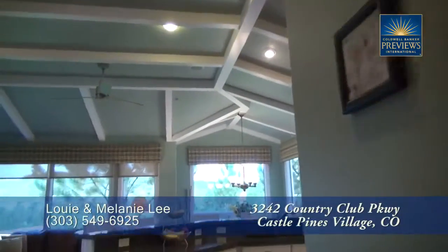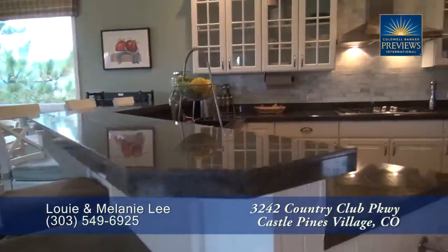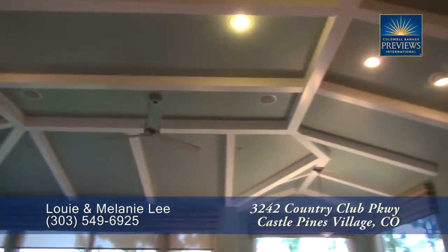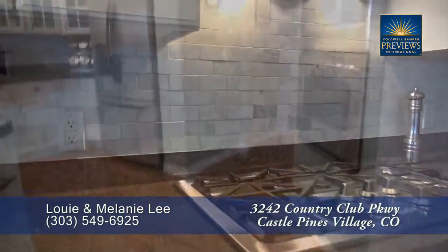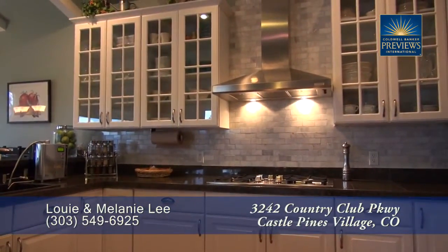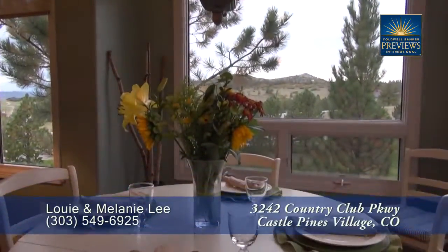Beyond the living room, you come to the great room, with the gourmet chef's kitchen to your right. The kitchen features a breakfast bar, and you'll love the unique vaulted ceiling here in the kitchen and family room. The kitchen boasts high-end appliances throughout, as well as country-style cabinets, and there's a breakfast nook that takes advantage of the wonderful views.